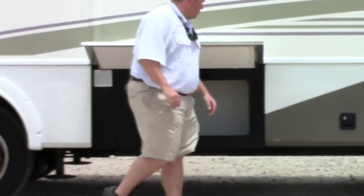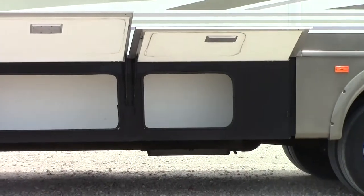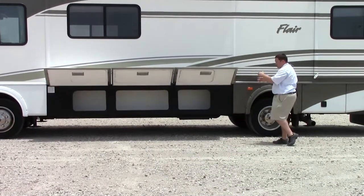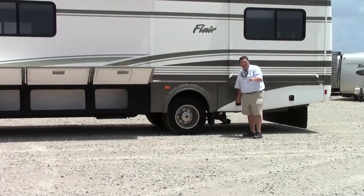Come on, let me show you around. One of the things people liked about the Flair whenever Fleetwood was doing it was the way they have the storage set up. You've got storage under here, storage right here, storage right here, and it's all passenger-side — so you're not going to intrude on anything. Right back here, you've got the generator.